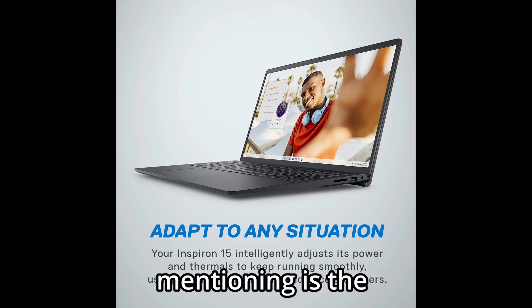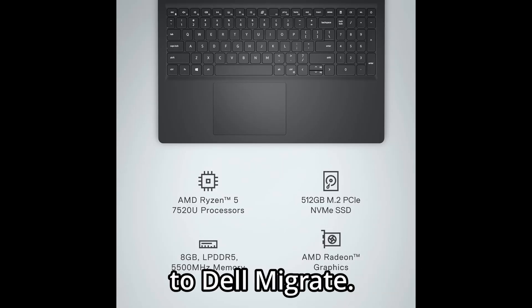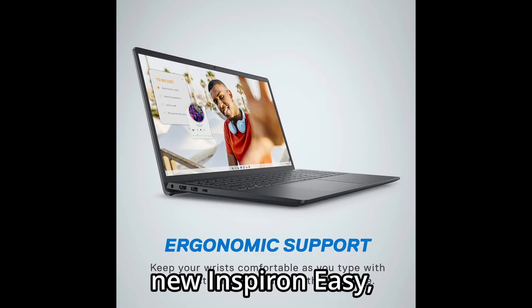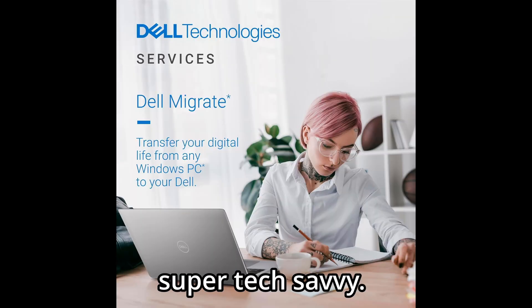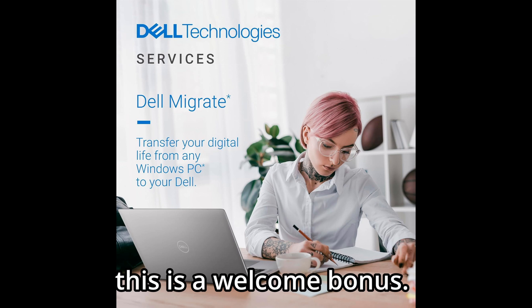One more benefit worth mentioning is the included six-month subscription to Dell Migrate. This makes transferring your files and settings from your old PC to your new Inspiron easy, even if you're not super tech-savvy. For anyone upgrading from an older machine, this is a welcome bonus.